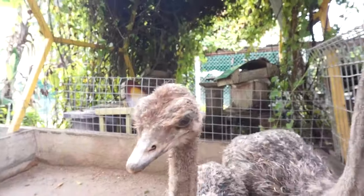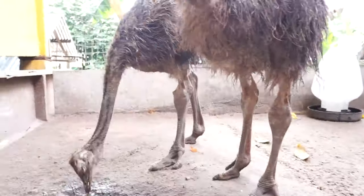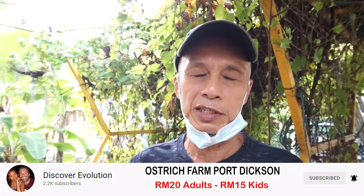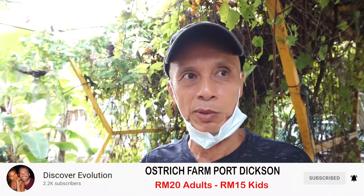We have more than 30 ostriches including chicks. These ones are about seven weeks old. We don't always have chicks because they grow extremely fast — about 10 centimeters per week. So in about five to six months they are fully grown, reaching a height of about 1.8 meters like an adult.